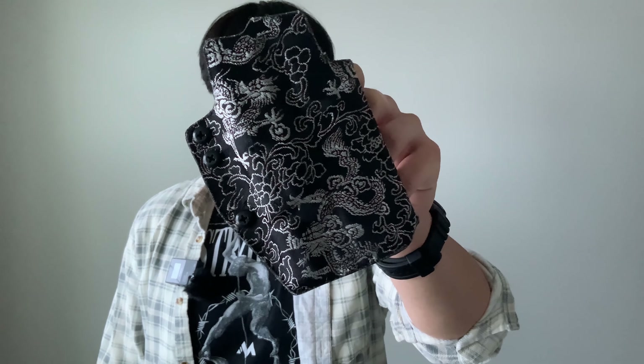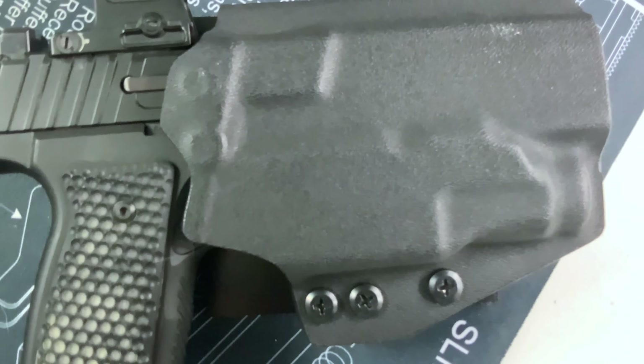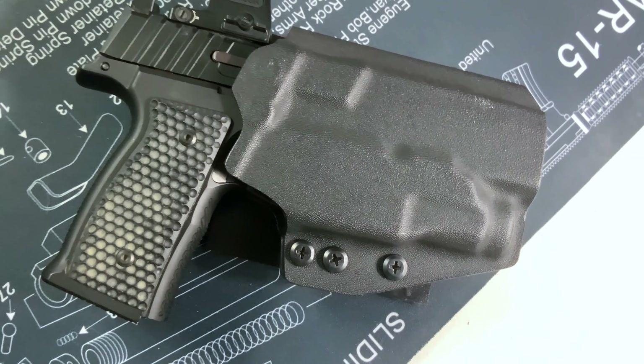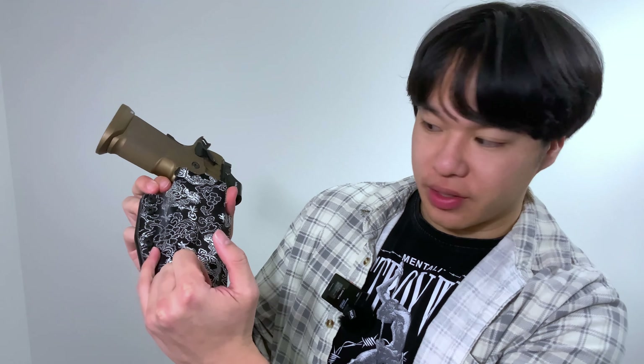Moving on to the outside-the-waistband holster — we have the QVO Secondary. The Secondary is an OWB single-retention holster that offers maximum speed while still being secure. For those without a light, retention is set around the trigger guard; for those with a light, it's set around the light itself. Retention levels are adjustable via a screw, and just like the Wingman it offers a lot of custom options to suit your preference.